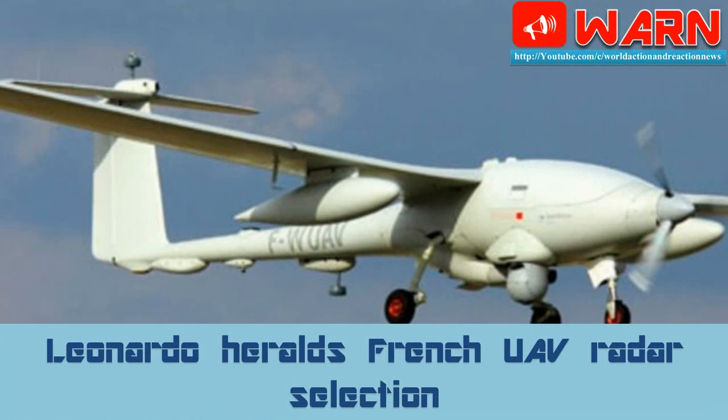Officials at Italy's Leonardo are celebrating after the company's small e-scan radar Picosar cracked one of the toughest defence markets in the world — neighbouring France. Leonardo officially announced that the Picosar radar would fly on the Patroller UAV acquired last year by the French army, with first deliveries this year. The Patroller, produced by French firm Sagem, beat off competition from the Thales Watchkeeper UAV to win the contract, helped by its higher percentage of French content.